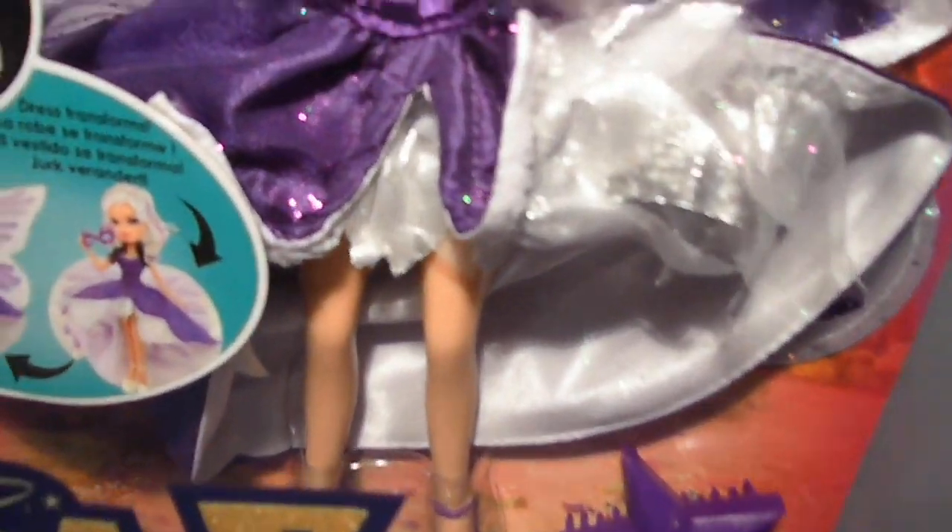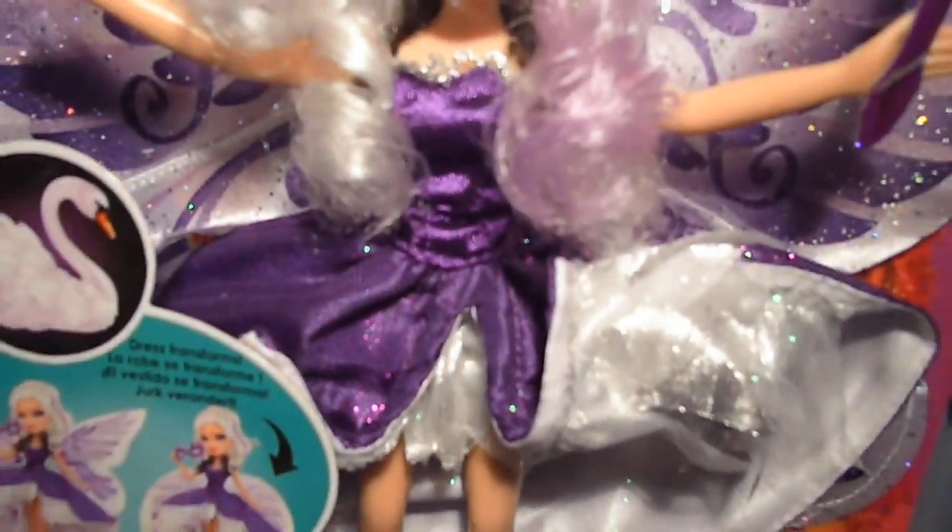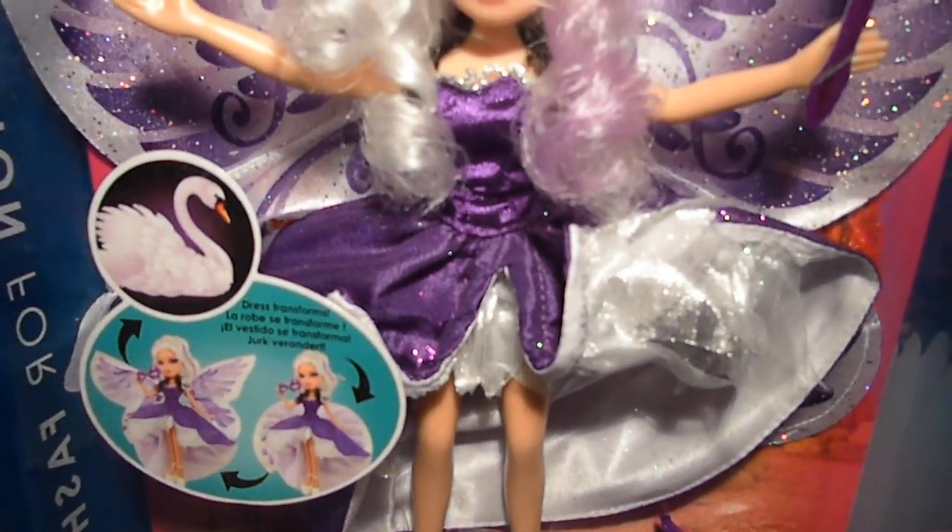She also has a second dress with ruffles, and also on the inside of the dress with some ruffles. For her shoes, she wears purple platform heels. I'm not a big fan of those heels, but it's just perfect for this collection.